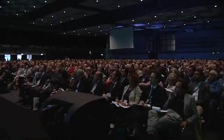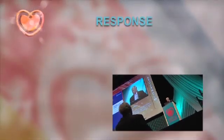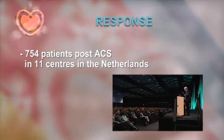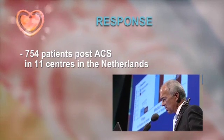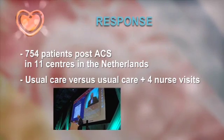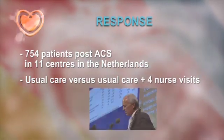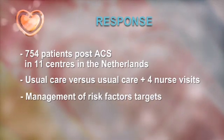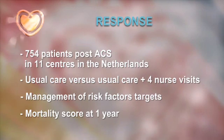The RESPONSE study tested the impact of nurse intervention on the mortality risk of post-acute coronary syndrome patients. In it, 754 patients from 11 centres in the Netherlands were randomised after ACS, either to a usual care arm or a usual care plus four nurse visits during the first six months. During these visits, conventional risk factor targets were managed. The end point of the study was a mortality score at one year.